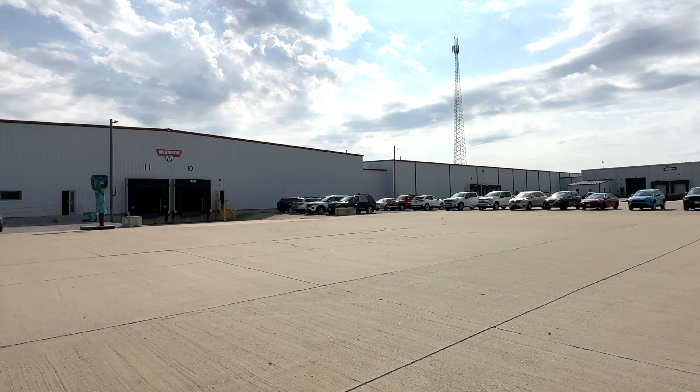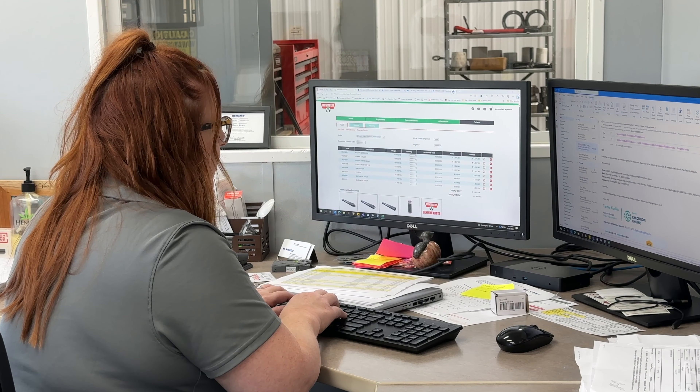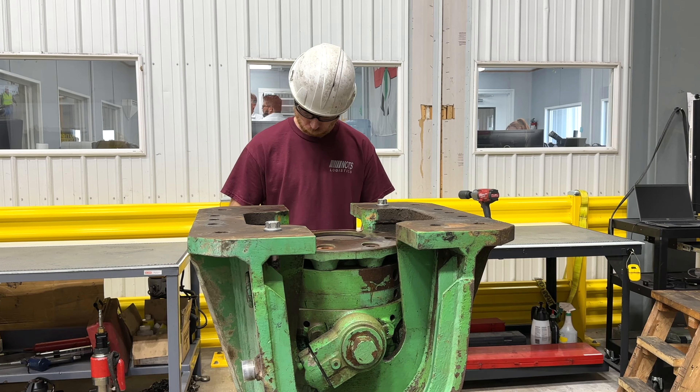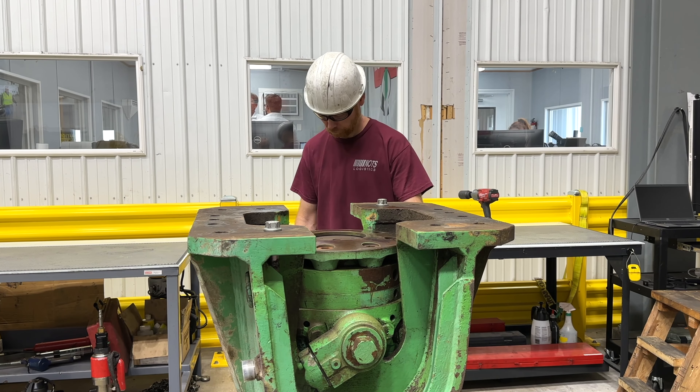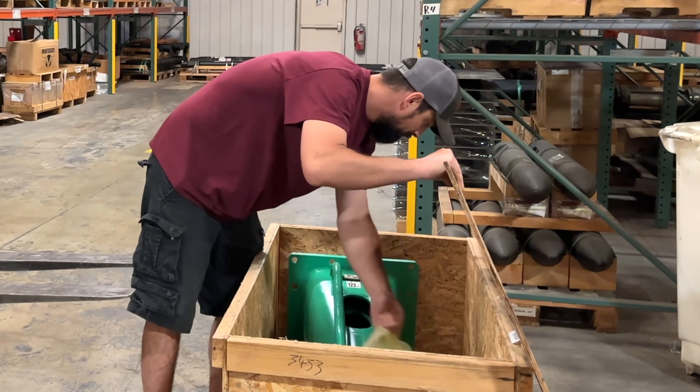Montabert has brought all of our repair and remand program in-house now. We control the whole lifecycle of the breaker, and we're able to quickly and efficiently repair Montabert customer-owned breakers with genuine Montabert parts, shipping them back with a six-month warranty.